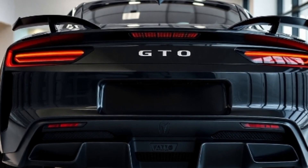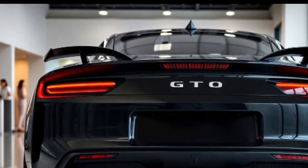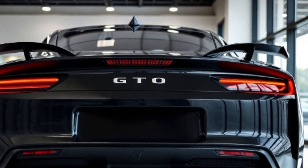Thanks to advanced suspension, Brembo brakes, and rear-wheel drive, the GTO offers precise handling and incredible stopping power — a perfect balance of power and control.